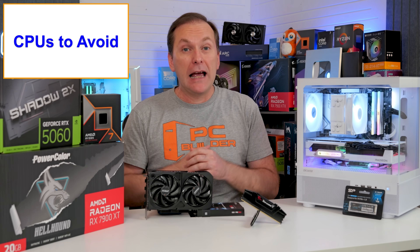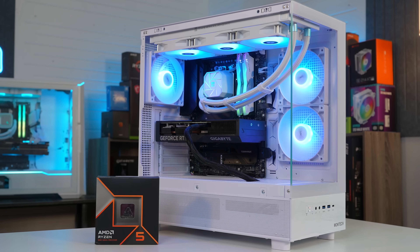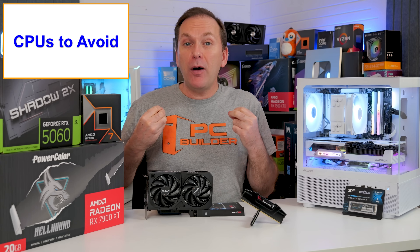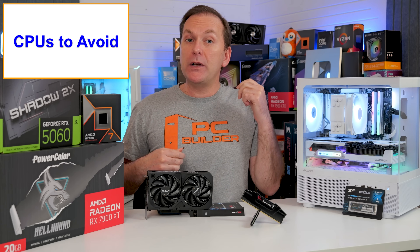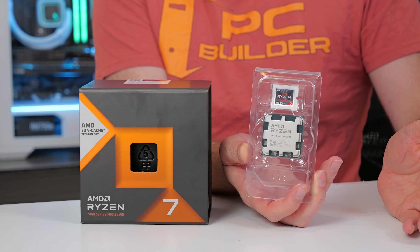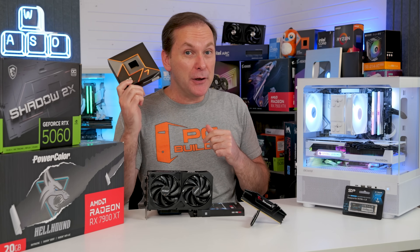So here's my advice: gamers should stick with a Ryzen 5 CPU from either the Ryzen 9000 or 7000 series — skip the 8000 series. If you have a big enough GPU and want to go up in CPU power, grab the 7800X 3D. But stop buying the 9700X or 7700X.